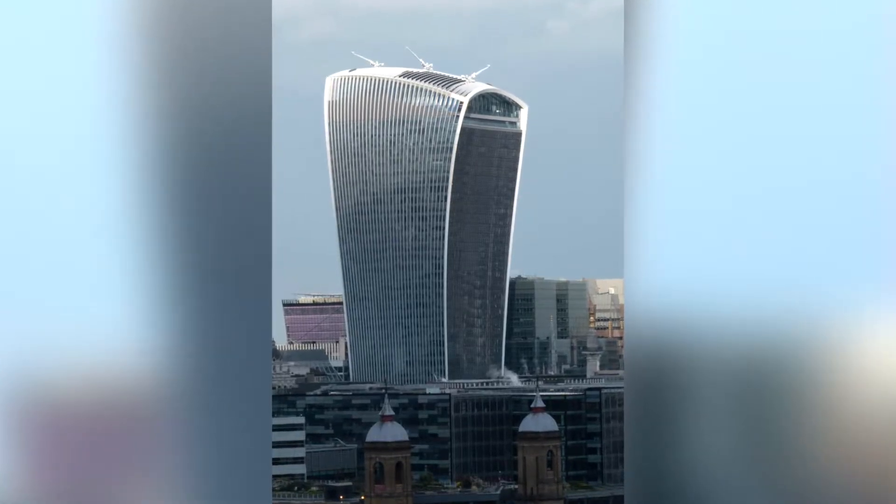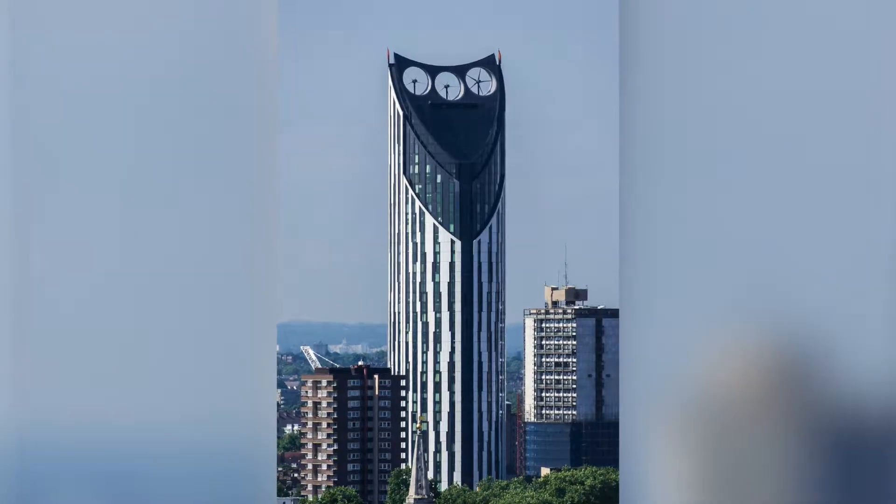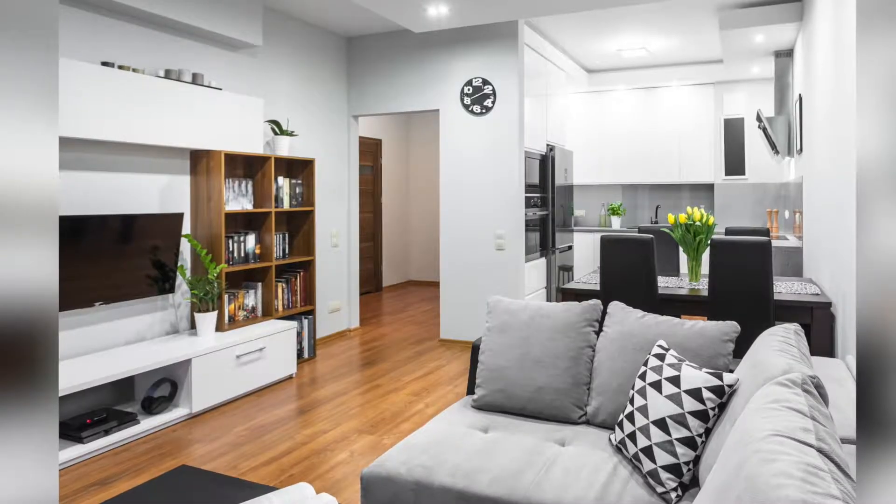Whether it's buildings like the Walkie-Talkie melting cars with the solar reflection, buildings like the Strata, One the Elephant, the Stratosphere Tower — these are the type of beautiful blocks we work in every single day. Clients have bought these wonderful apartments, sold the dream, great views, nice and high up, sometimes even 20 or 30 storeys up, but all they've got is literally a greenhouse on these high floors which they would absolutely cook in as soon as the sun comes out.